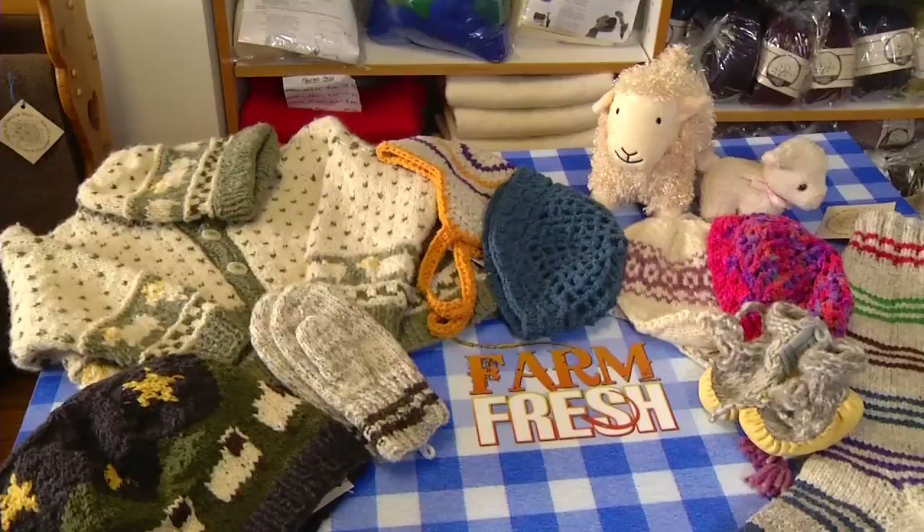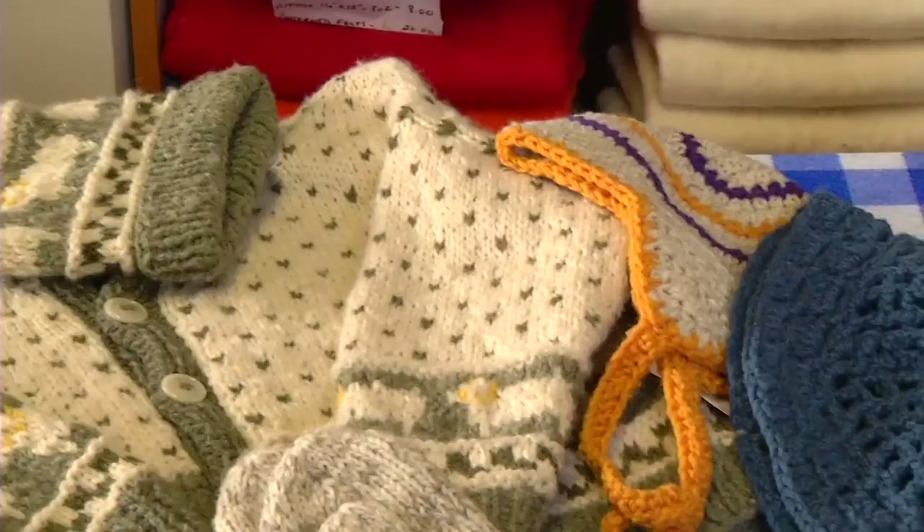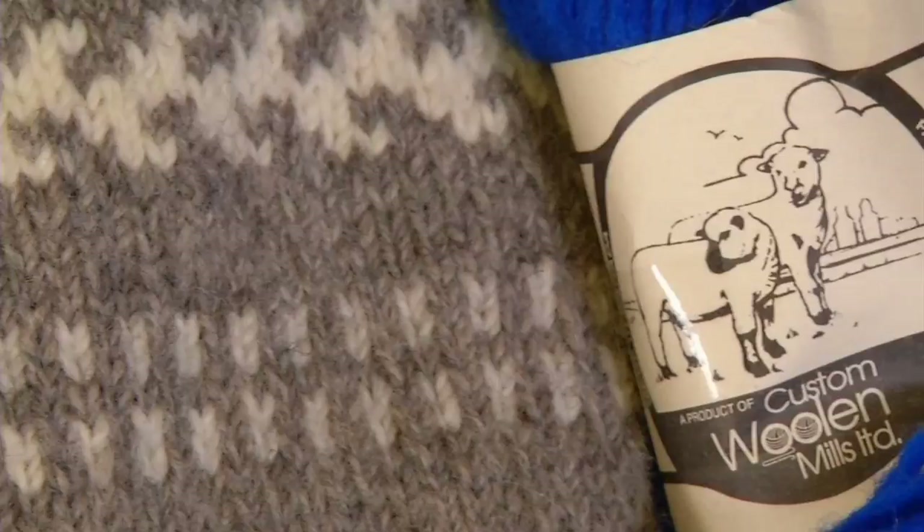The products that we make here are yarns and quilts, mattress pads, pillows, sleeping bags, and basically all the products that you might need to make those things yourself. We also knit socks in the mill, and we carry a lot of hand-knit and hand-felted garments that local knitters have made and brought to us to sell.